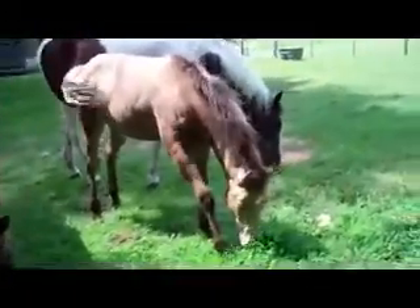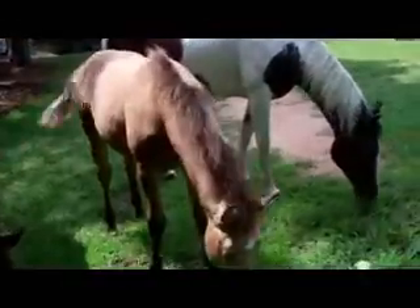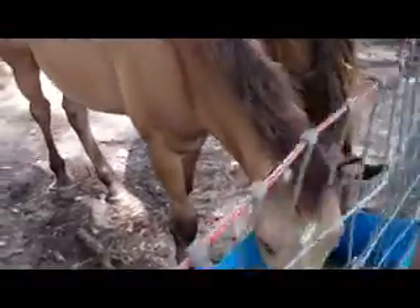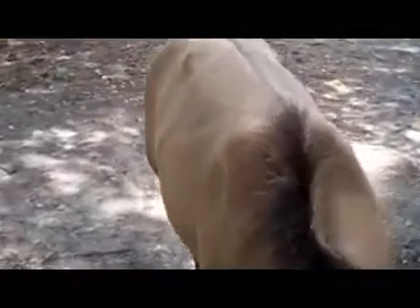Look at his head. He's a little bitter. I don't know if you can see it, but trying to get his dun stripe on his back.